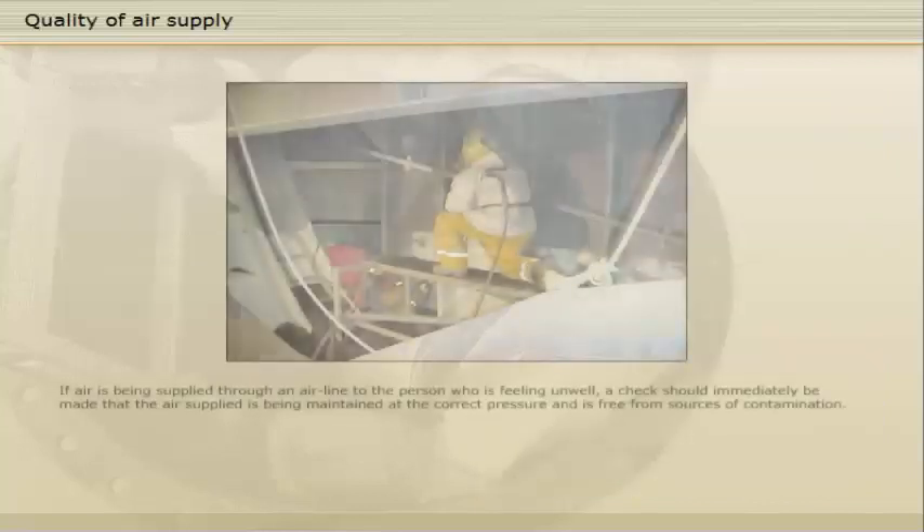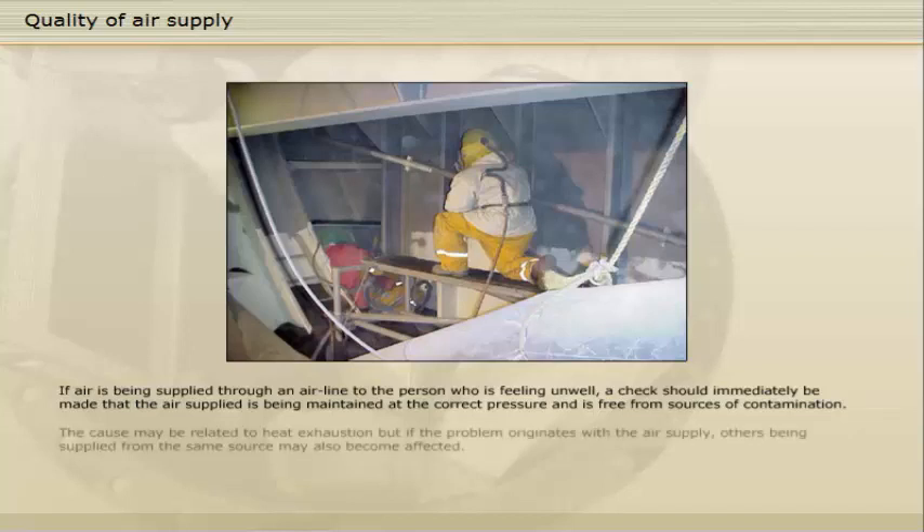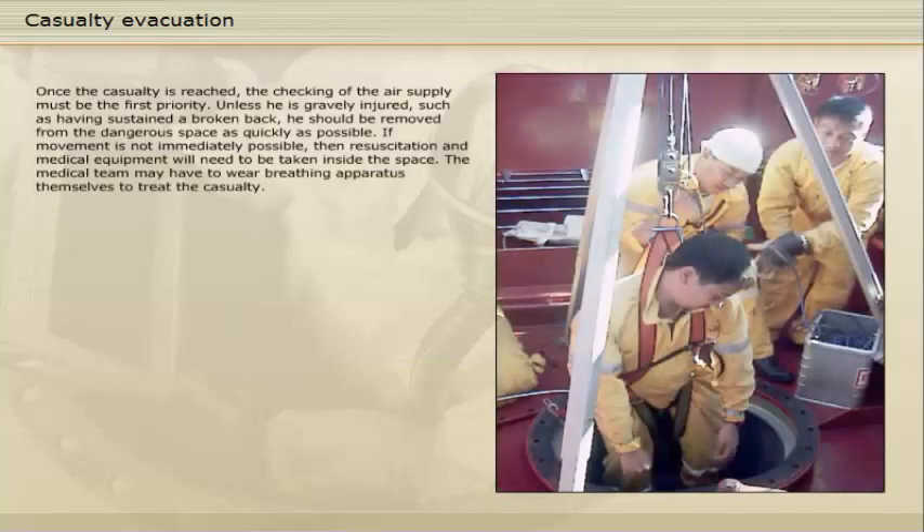If air is being supplied through an airline to the person who is feeling unwell, a check should immediately be made that the air supplied is being maintained at the correct pressure and is free from sources of contamination. The cause may be related to heat exhaustion, but if the problem originates with the air supply, others being supplied from the same source may also become affected. Once the casualty is reached, checking the air supply must be the first priority.